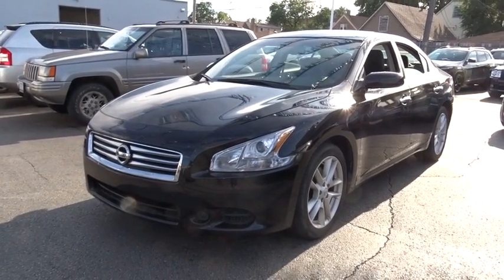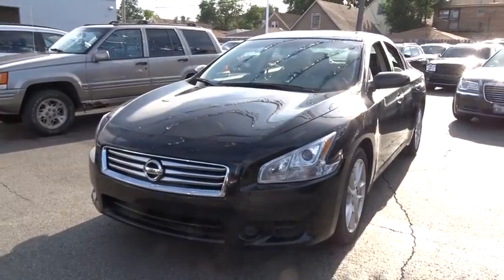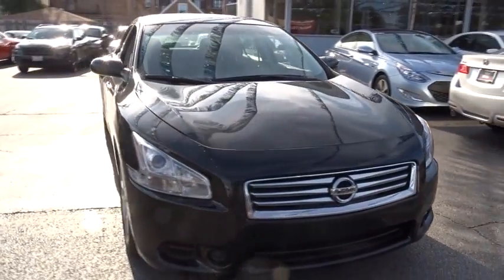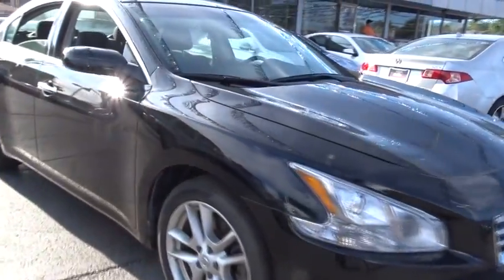The 2014 Nissan Maxima. Maxima offers elegance with an edge. The spacious interior provides refined comfort for up to five passengers. Advanced technologies such as Nissan Intelligent Key and push-button ignition offer convenience and control.